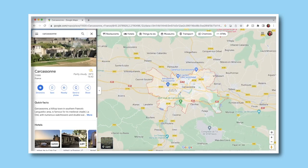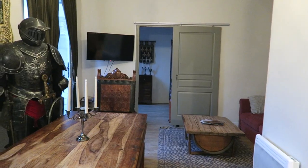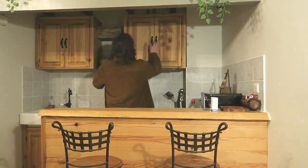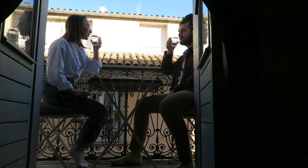Carcassonne, located in the south of France, is a historic medieval town that has much to offer for a short weekend away. We stayed in a medieval themed Airbnb just off of Place Carnot Square, which I already made a video about — click the link in the description if you want to see that. We started our day by having breakfast on the balcony, which was lovely.